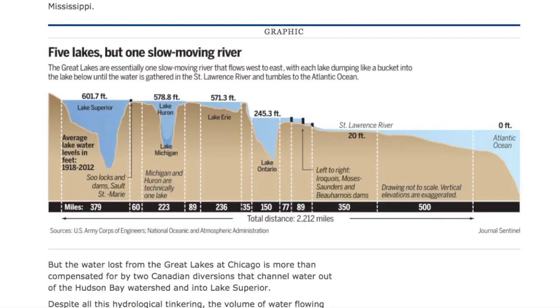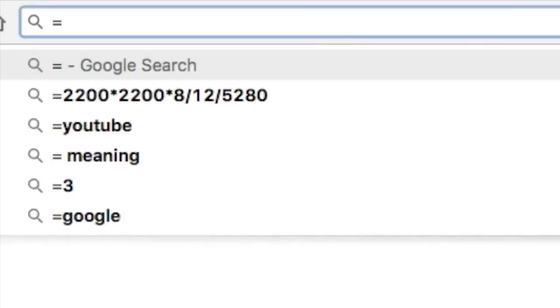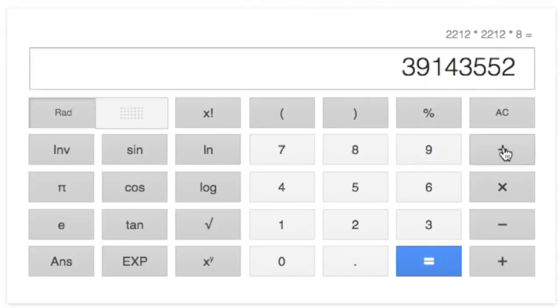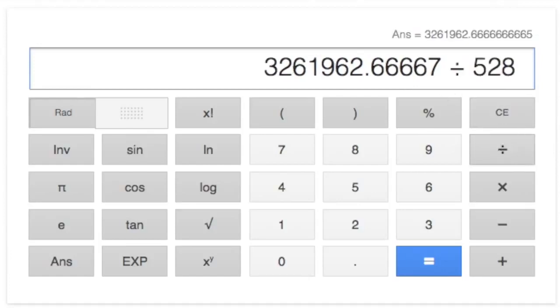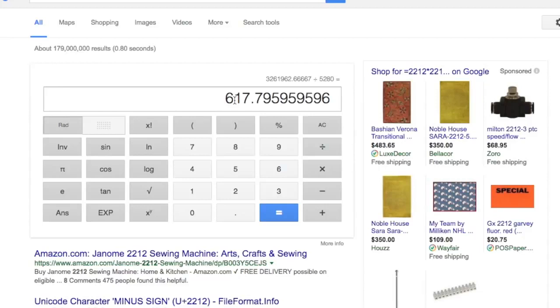Here's what's interesting. If we use the simple calculation that NASA gives us, which is the Earth curves at 8 inches per mile squared, you do: 2,212 miles times 2,212 miles times 8 inches. That gets us the total amount of curvature in inches. Divide by 12, that's the total in feet. Divide by 5,280, and that gets you the total curvature in miles. We should be asking: how come this graphic doesn't show 617 miles of curvature from the source point to the ocean? That's 617 miles of curvature.